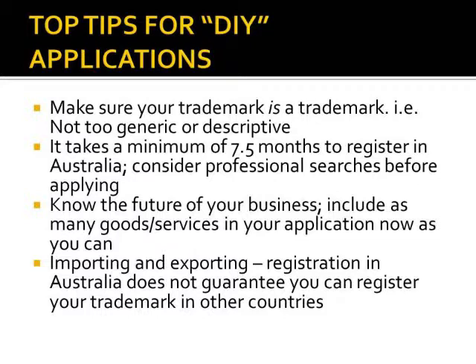My third tip is to know the future of your business. By being too narrow in describing your products and services now, you'll find yourself needing to file new applications to cover your trademark in the future for any additional product or service you release. By knowing the future of your trademark now, you can include as many products or services on the one application for the one cost, and hopefully keep your costs down in the future.